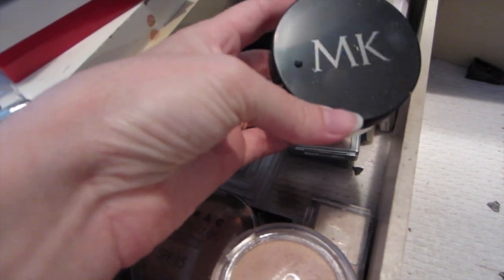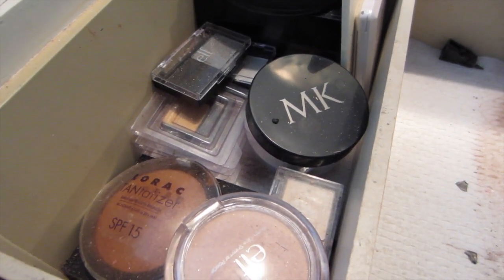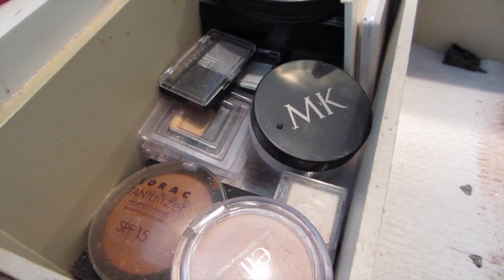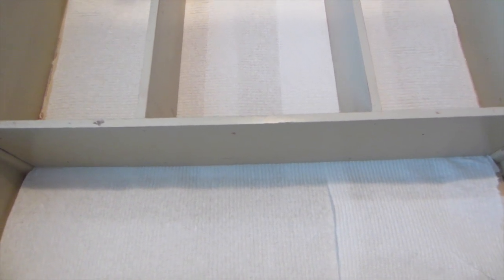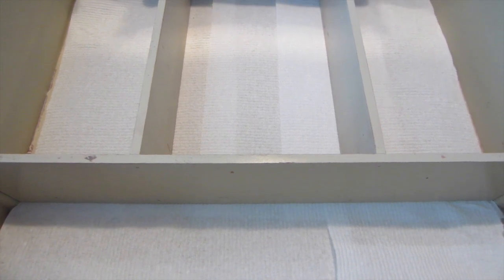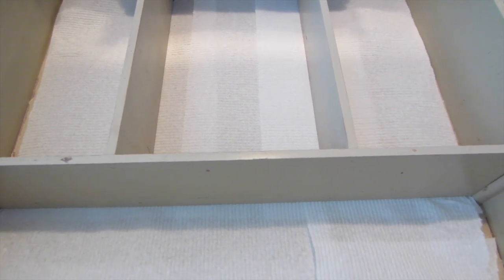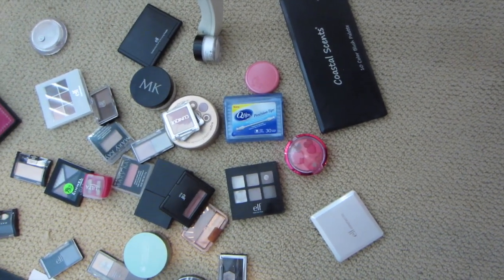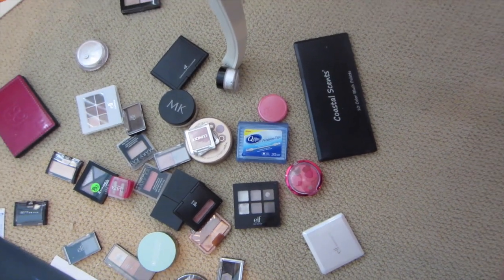I'm taking everything out, using a magic eraser — just a damp magic eraser — to clean things off, then using a regular rag to dry it off and setting it aside. Once I'm done I'm going to clean the actual vanity itself, replace the paper towels, and put everything back and reorganize it so that it is functioning a little bit better for me. I have some fresh new paper towels in my vanity. I just do that because it's easier to clean up — I can just take them out and throw them in the garbage rather than getting the vacuum.